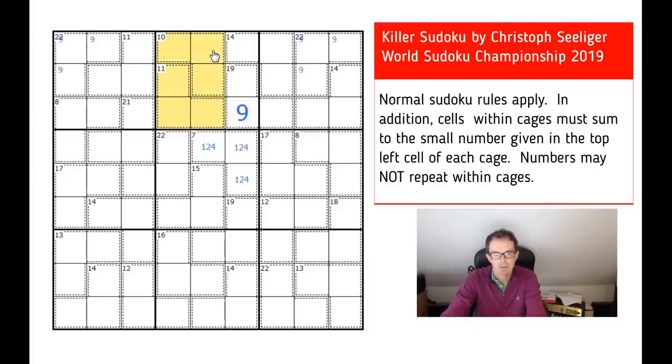Something else interesting — that is a 10 and an 11 cage, so 10 and 11 obviously add to 21. What's the minimum you can make six digits in the same box add up to in Sudoku? Well, that's just adding up the numbers one, two, three, four, five, and six, and I know those add up to 21. So these squares are in fact one, two, three, four, five, and six, which means these two squares must be seven and eight.